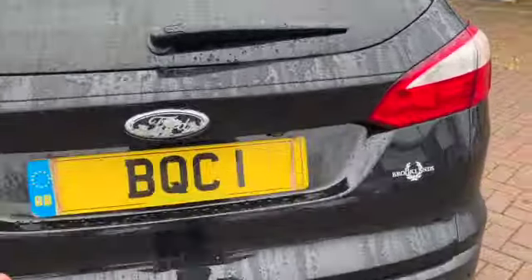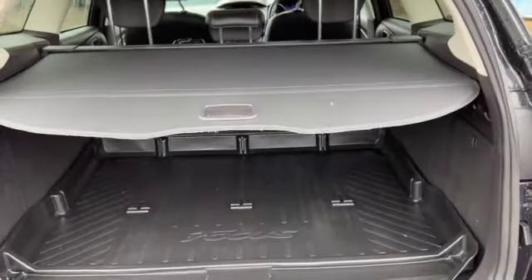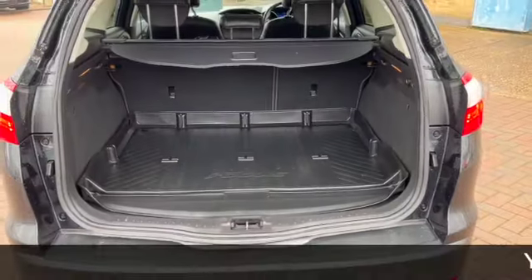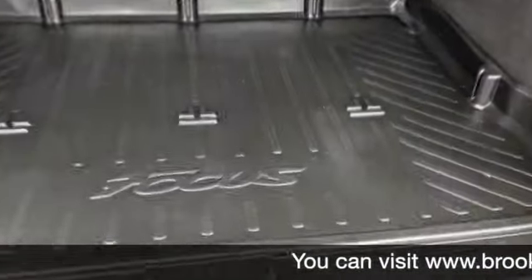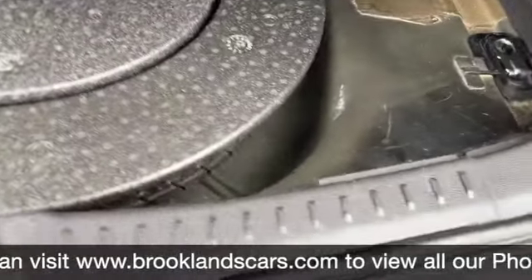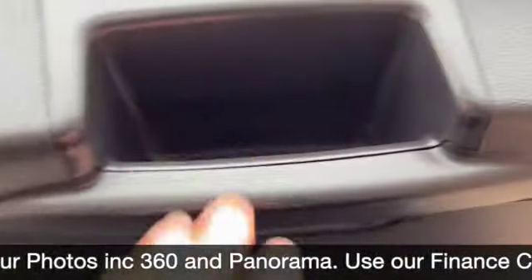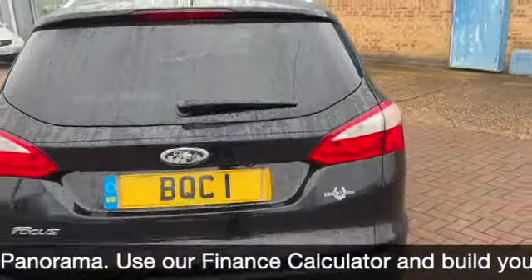And you get a good sized boot on the Focus Estate. You've got the retractable parcel shelf — just press there and it goes back automatically. 60/40 split rear folding seats. I've also got the rubber mat in this one and right underneath all of that you do get a spare wheel. Handle at the top to make it nice and easy to close the boot down.